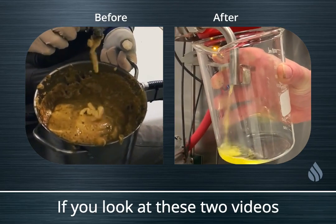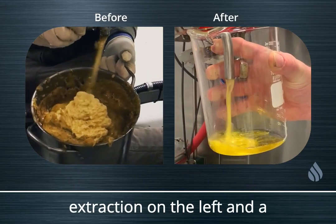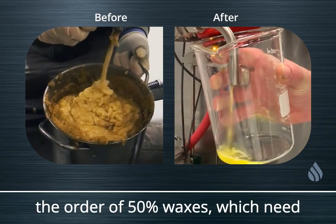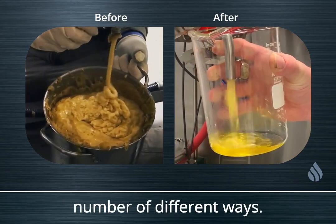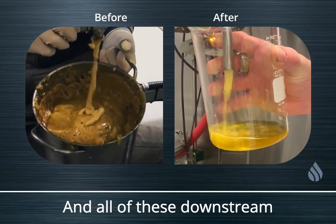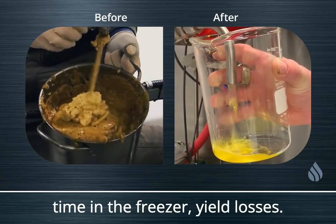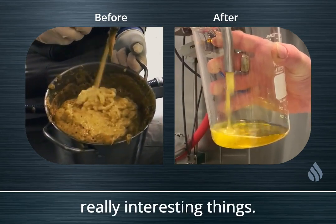If you look at a traditional monosolvent CO2-based extraction versus a co-solvent extraction, it's very common for monosolvent extractions to have on the order of 50% waxes that need to be removed in post-processing via traditional ethanolic winterization. All of these downstream processes mean more humans, more equipment, more steps, transfer losses, time in the freezer, and yield losses. With co-solvent extractions, we're able to do some really interesting things.